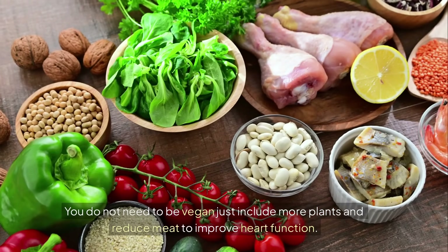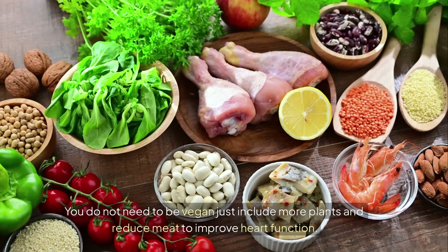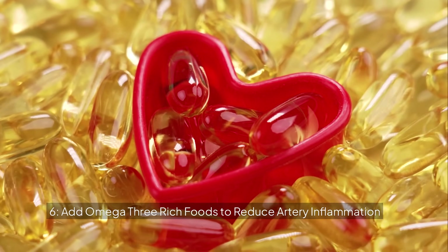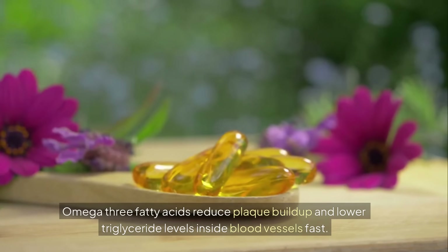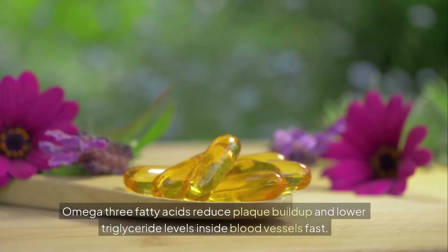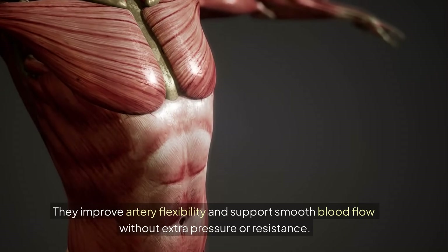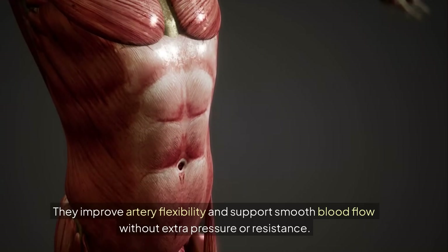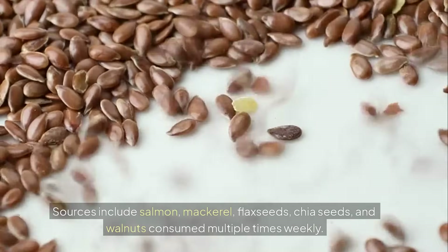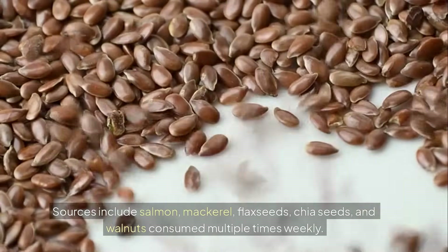6. Add omega-3 rich foods to reduce artery inflammation. Omega-3 fatty acids reduce plaque buildup and lower triglyceride levels inside blood vessels. They improve artery flexibility and support smooth blood flow without extra pressure or resistance. Sources include salmon, mackerel, flax seeds, chia seeds, and walnuts, consumed multiple times weekly.